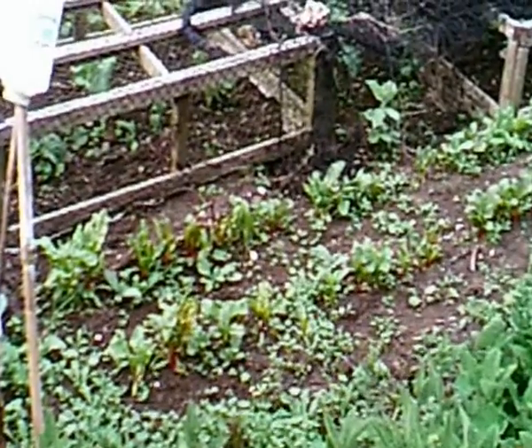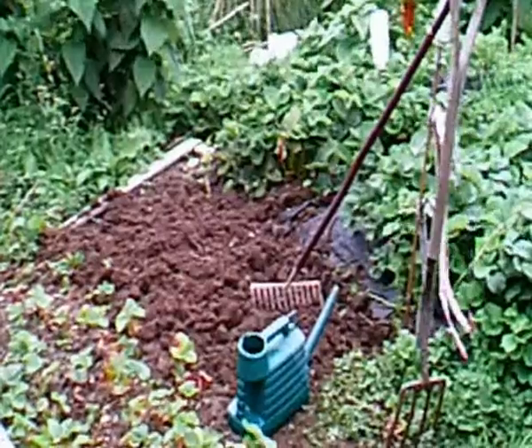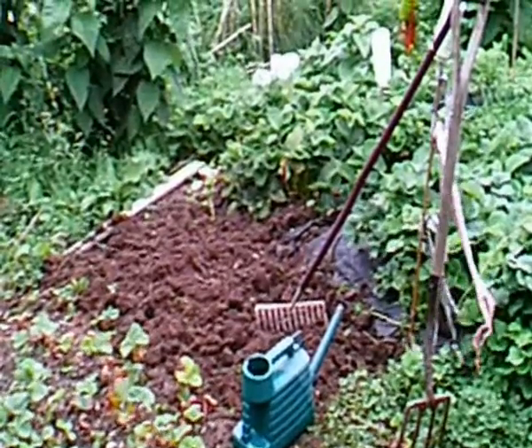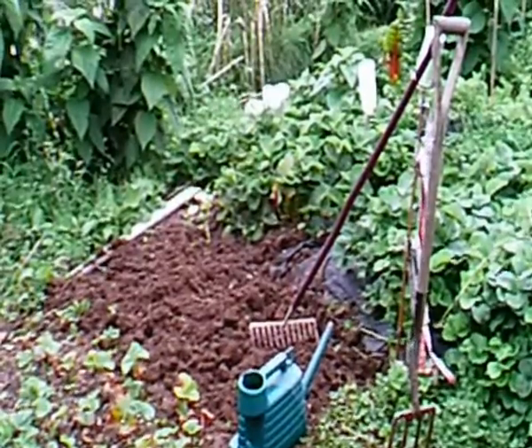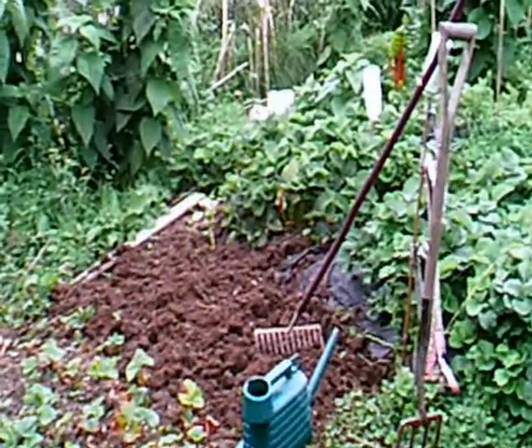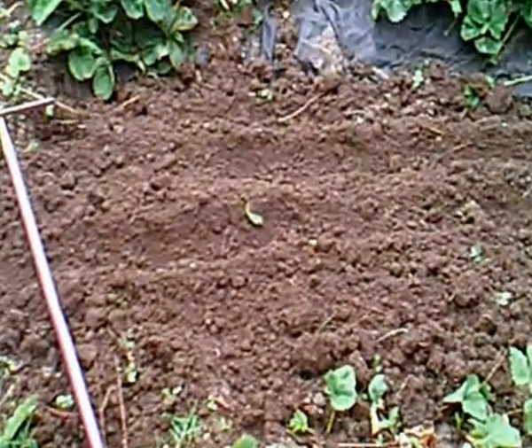There we go, I've dug a bit of ground - a little square there. Don't want to go too mad. And now I'm just going to rake it down a bit before I set those plants in. There we go, that's raked. I think I'll do two rows.